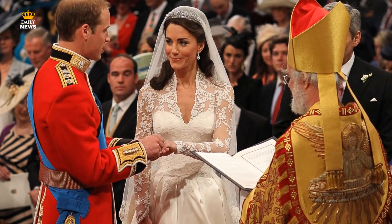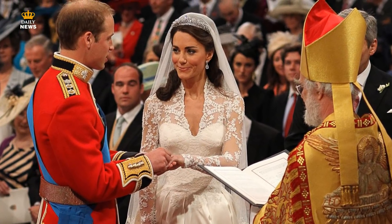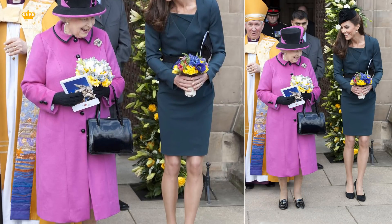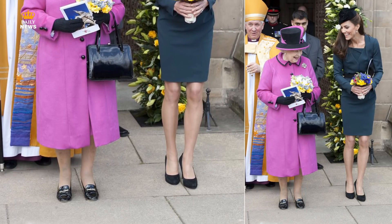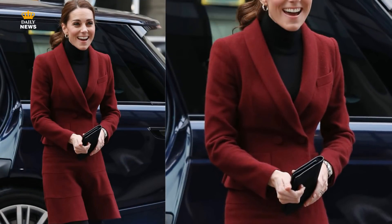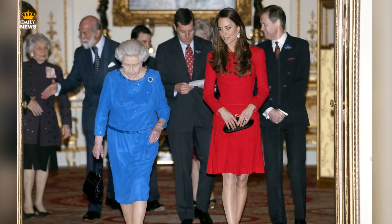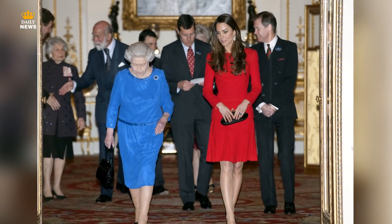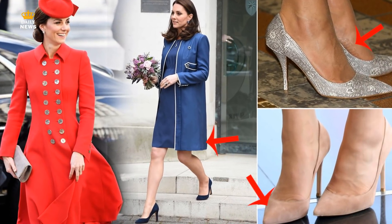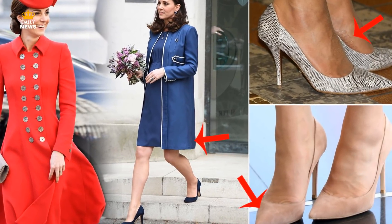Kate Middleton married Prince William in 2011, becoming the Duchess of Cambridge. Since then, every move Meghan Markle's sister-in-law makes is watched as she carries out royal duties. Because of this, the mother of Prince George, Princess Charlotte and Prince Louis turns to multiple fashion hacks to make sure she always looks flawless. From small details like tights and footwear, to dress length and colors, here are the hacks Kate can't live without.